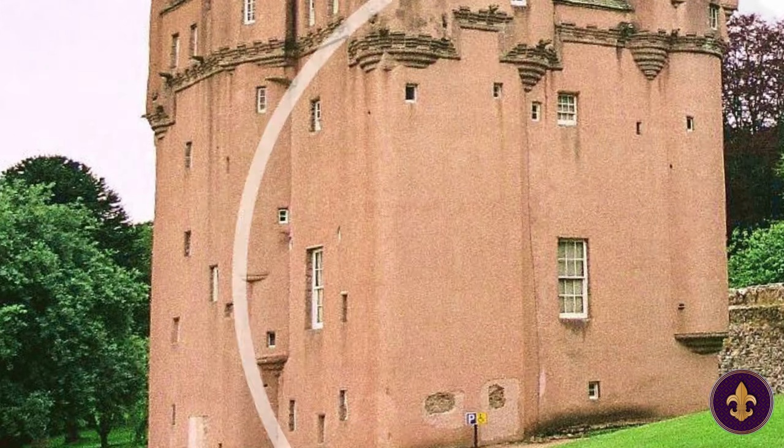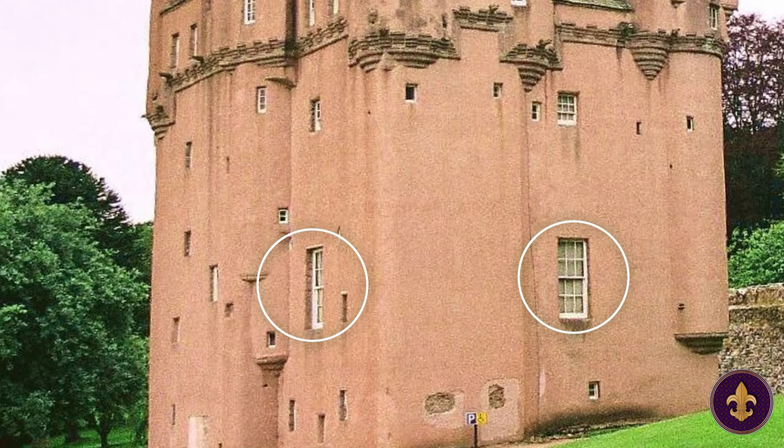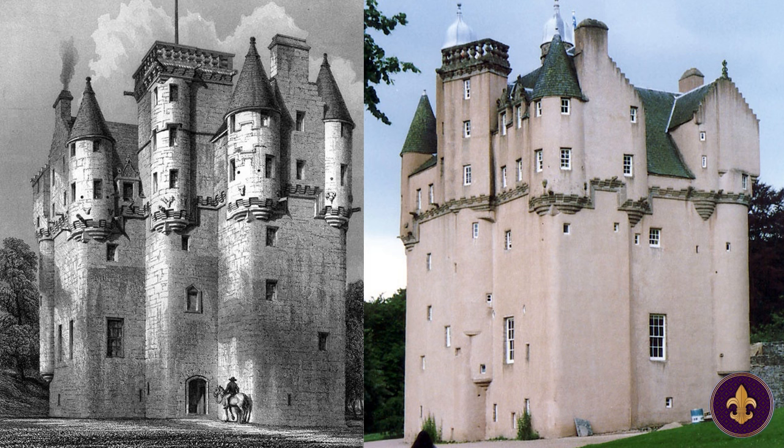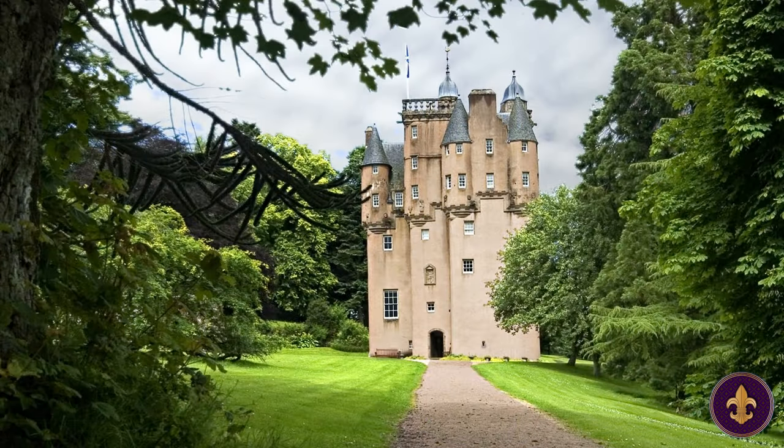It wasn't until much later that the larger windows were added to the bottom, at a time when clan rivalry had died down and it felt safer to do so. The walls, which are rounded at the corners, weren't always so pink. For its first 200 years, Craigivar Castle was actually a creamy color, only acquiring its distinct pink color in 1824.